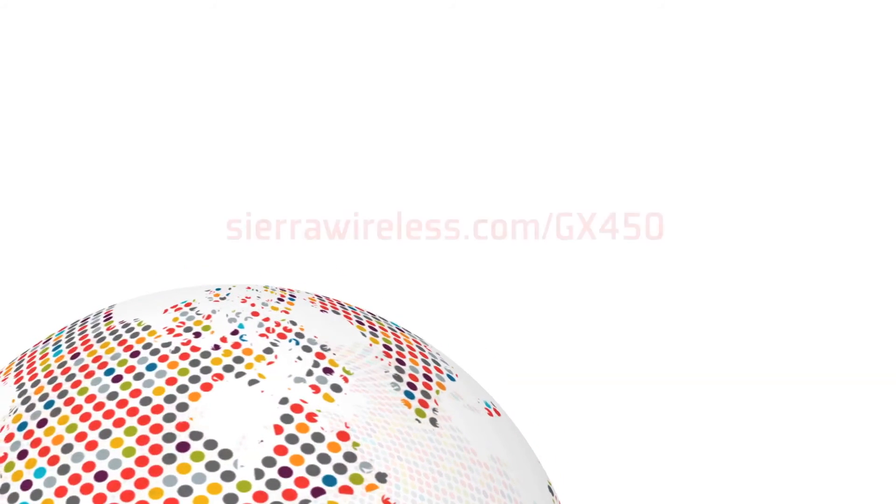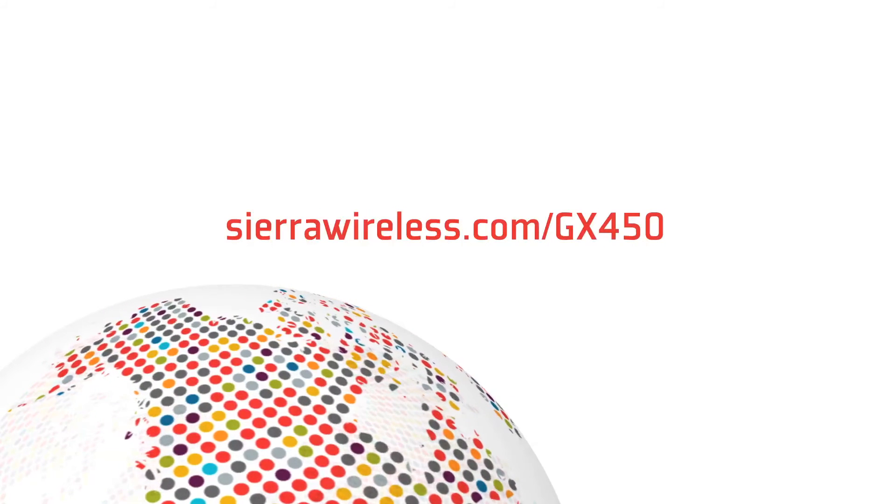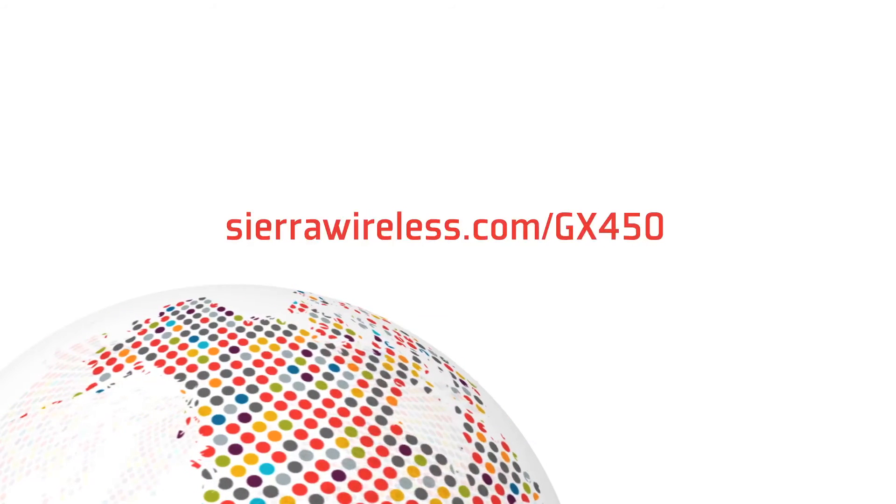Want to learn more about the AirLink GX450 Mobile Gateway? Go to sierrawireless.com/gx450 for more information.